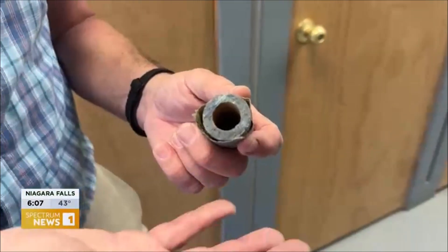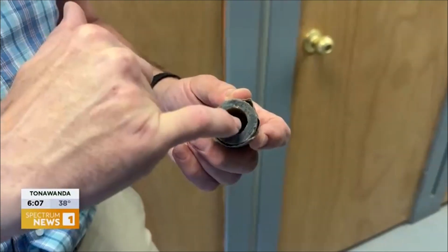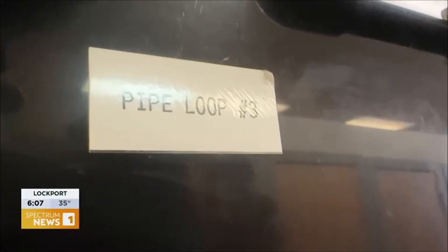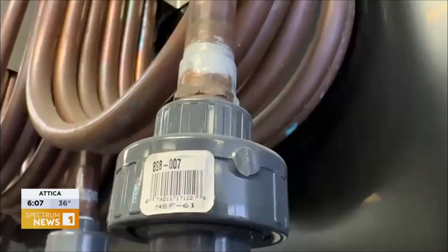Peter Merlot shows an old lead pipe from a Buffalo home. That beige coating is what's known as the protective scale — it builds up over time as water flows through pipes, and it protects the water column from the lead material. The pipe loop lab has harvested lead pipes — newer lead pipes — as well as copper ones.